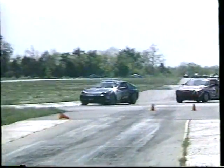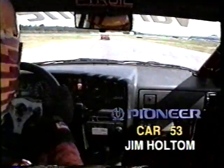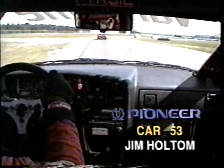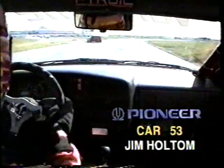Ludwig Heimrath, the race leader, lapping more cars as he runs it off the end of the back straightaway into turn six, going around the 22 car of Derek Monick, as Heimrath continues to run well out in front.